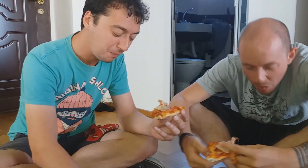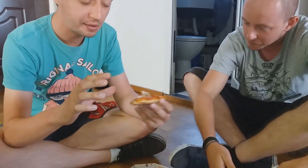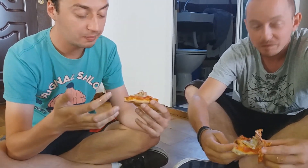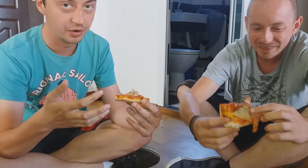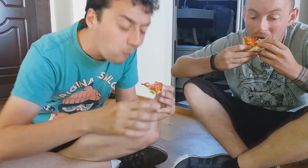How does that feel? This is definitely the real deal. How could it be any better? I don't think it could be. In general, this is probably the best fresh pizza in Belgrade when you order it right.